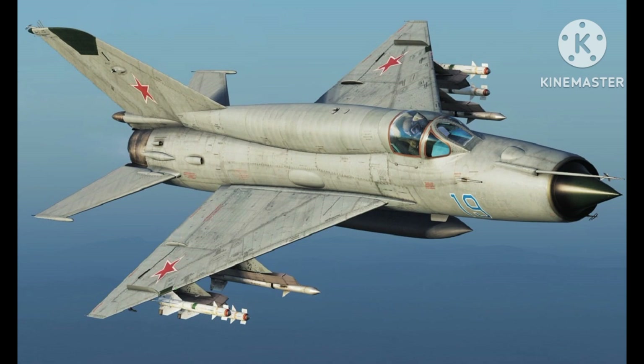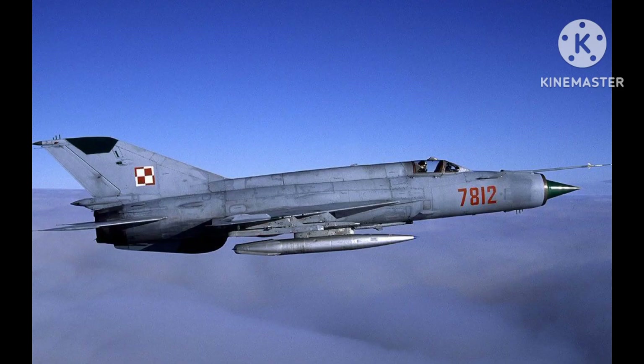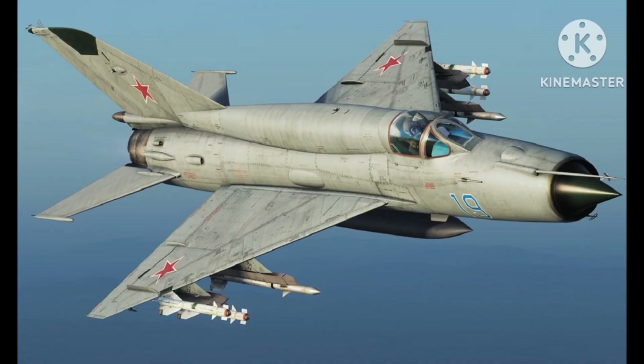It was first introduced in 1959 and has been produced in large numbers since then, with over 11,000 units built. It is a single-engine, single-seat aircraft designed for high-speed intercepts, air-to-air combat, and ground attack missions.